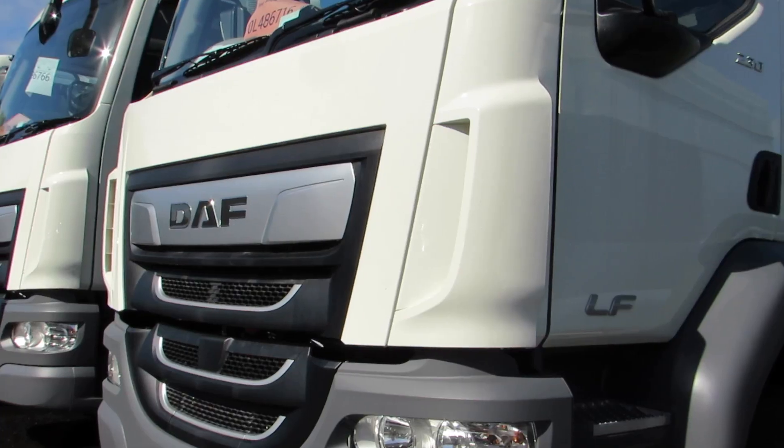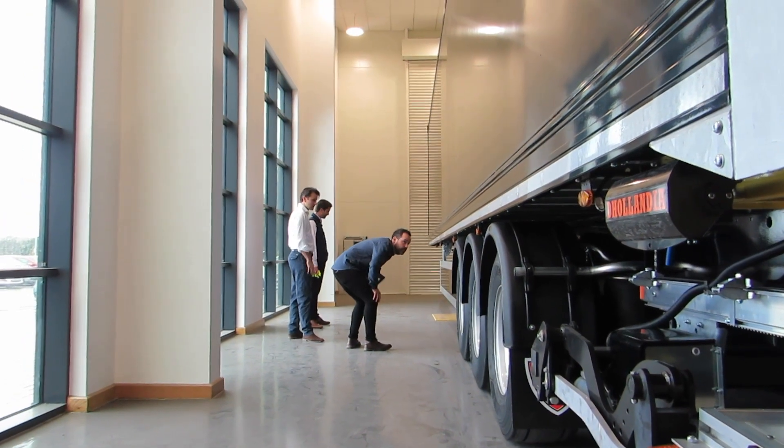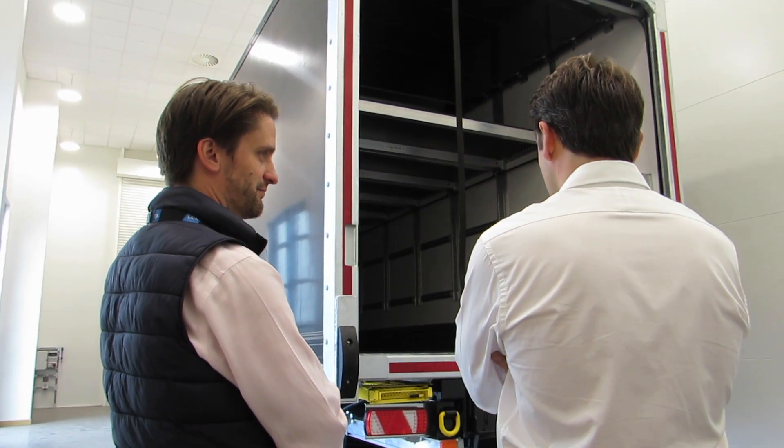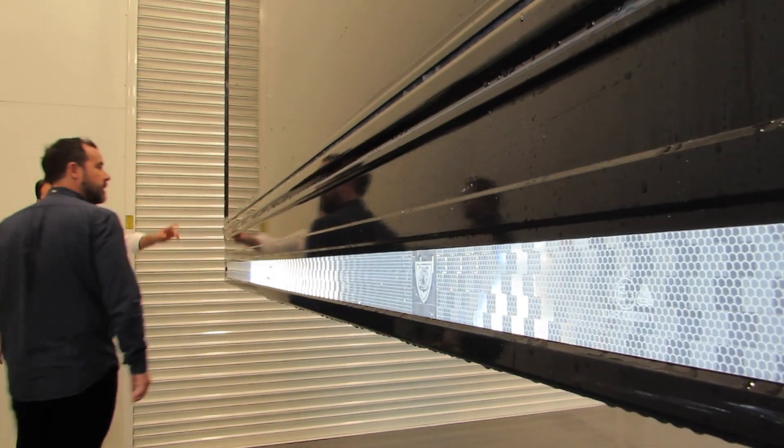We've been working with LCA on our dock loading system. It integrates with the back of a fixed deck double-deck trailer. We have a lifting deck system which goes between the warehouse and the trailer. We build the whole system — it's all fabricated in-house — and then we integrate with LCA on the electrical components and all the wizardry that goes on in there.